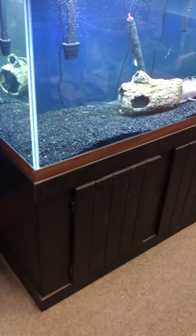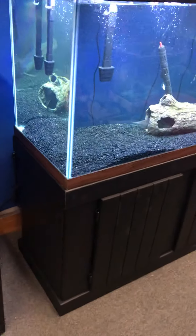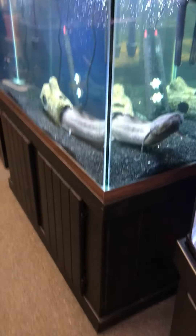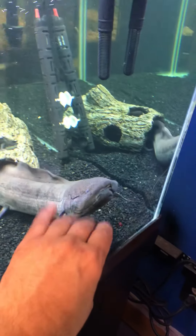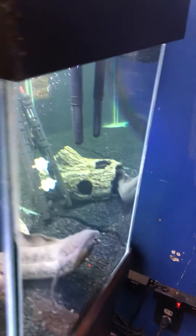Here at the Fish Tank Guys store in Philadelphia, Pennsylvania — make sure to hit the subscribe button and the bell alert to get notifications when I post other fish tanks for sale, fish tank related accessories, and cool fish happenings.